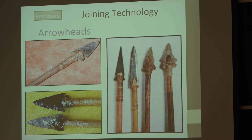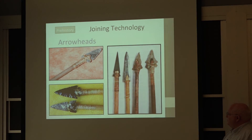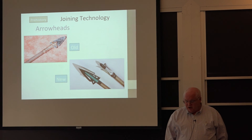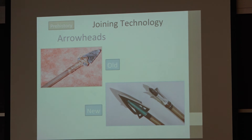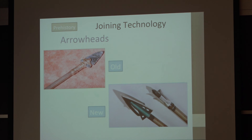Some of the oldest joining we know about is simply arrowheads, where they took different types of flint or other rock and used various materials — twine or sinews — to attach them to a stick. We actually have not changed that much in modern days; we still essentially use a type of twine or sometimes adhesive and metal tips rather than stone. Arrowhead technology is not all that different in terms of joining technology — you're trying to join two different materials to make a composite structure.